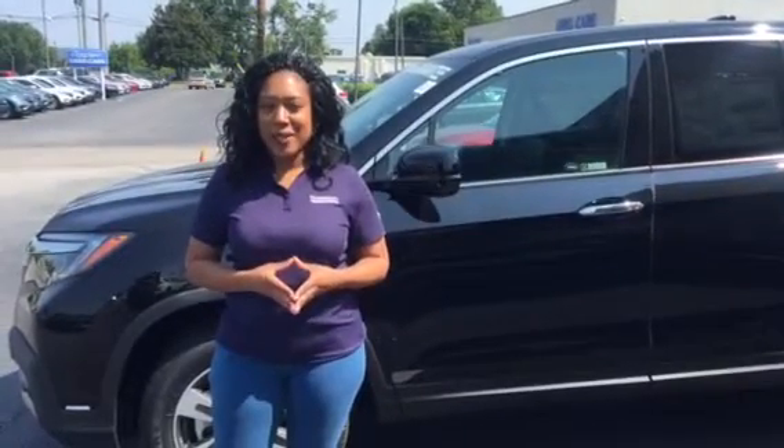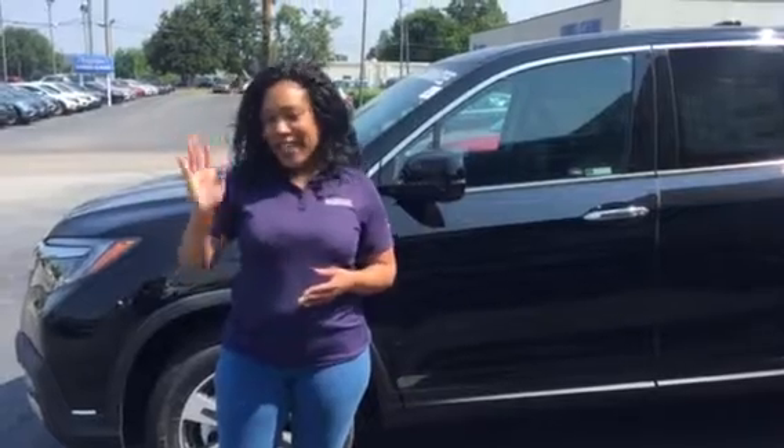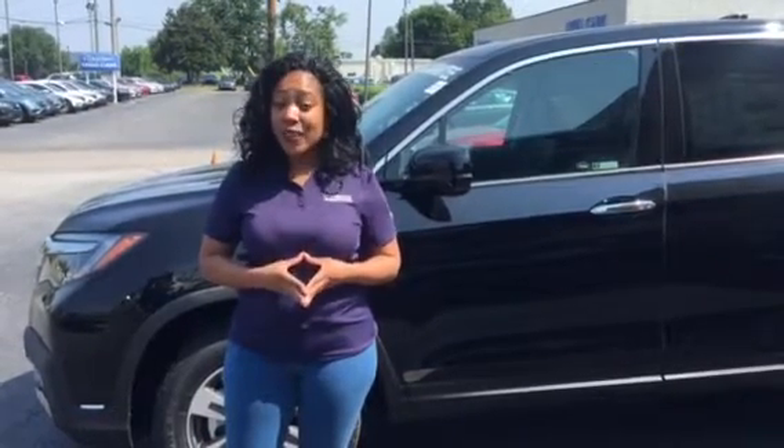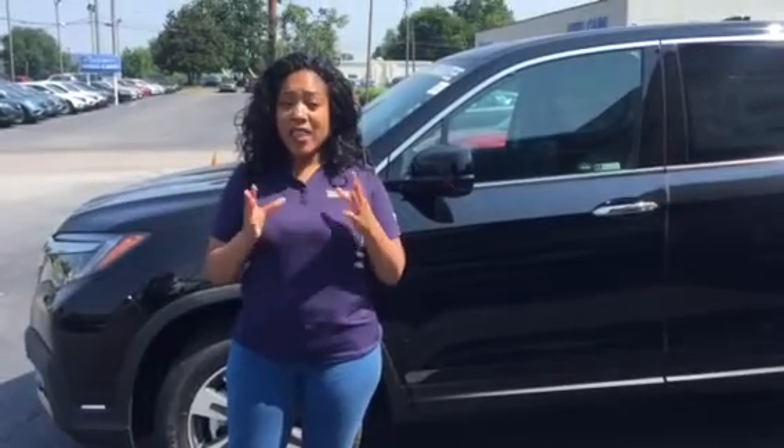Good morning, Kevin. This is Mary Williams over at Tamron Honda. Just wanted to take the time to introduce myself to you, say hello, and thank you for your online inquiry on the 2019 Honda Ridgeline RTL-E in the black.